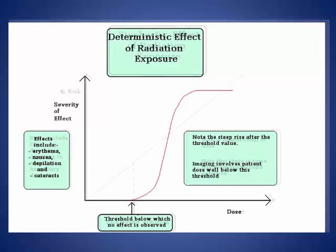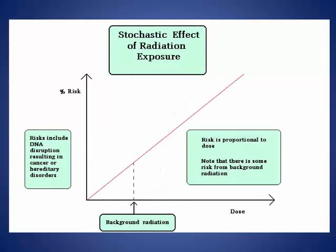Another classification is stochastic effects, which are effects that occur by chance and which may occur without a threshold level of dose, but whose probability is proportional to the dose and whose severity is independent of the dose. The stochastic effects are cancer and hereditary effects.